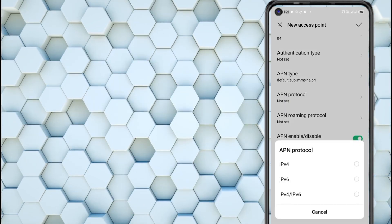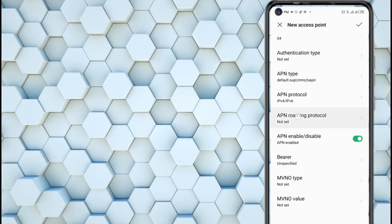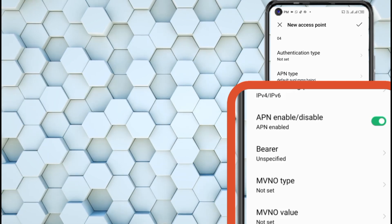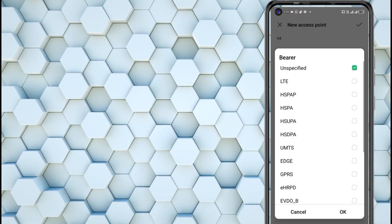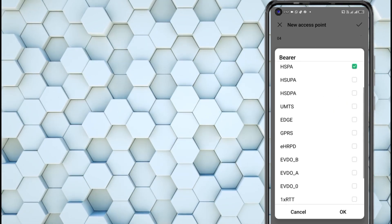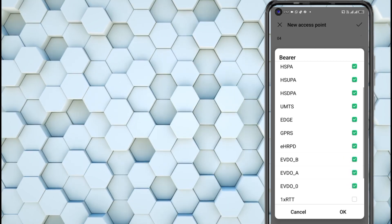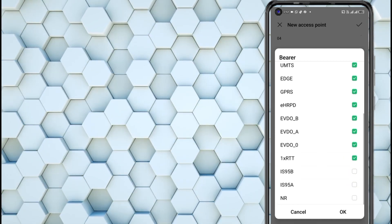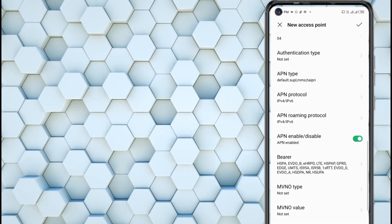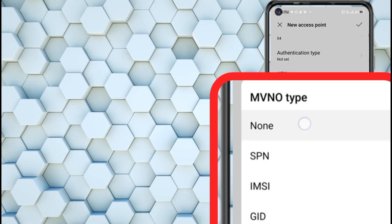APN protocol: IPv4/IPv6. APN roaming protocol: IPv4/IPv6. Bearer. MVNO: none.